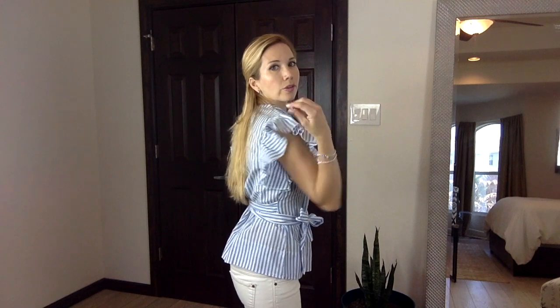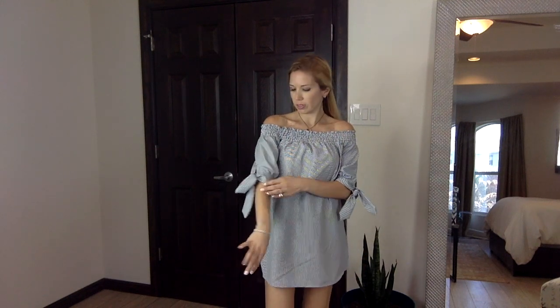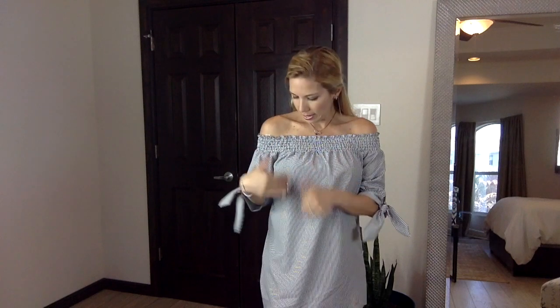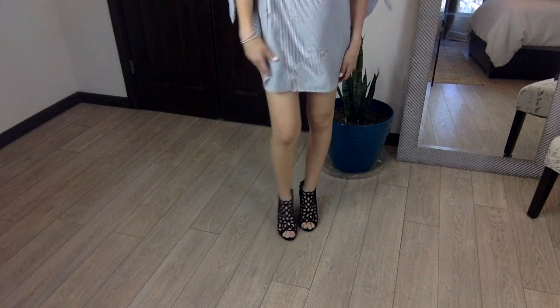This is my last clothing item and it's a very cute dress. It's also off the shoulder, three-quarters length, and has details on the sleeves. It's only $8, super comfy for everyday use — running errands or whatever. You can put on flip-flops or wedges and it's very cute. It's gray and white stripes.